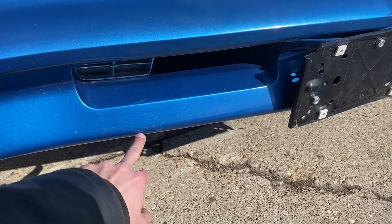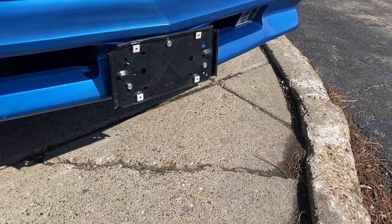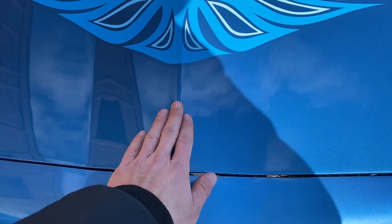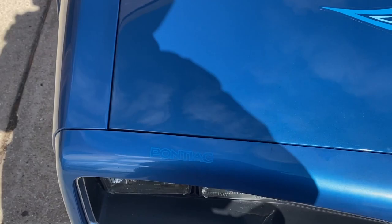Nice front section here. Actually no cracking on it, just a couple little marks on it, probably because it's the front of the car and you're following somebody down the road. But actually very nice. The nose fitment is very nice - it lines up the way it should all the way across.